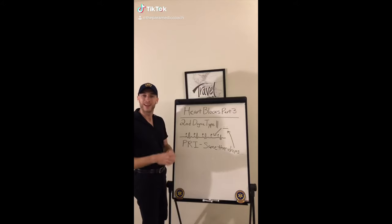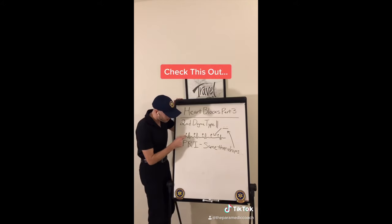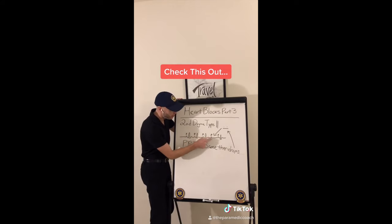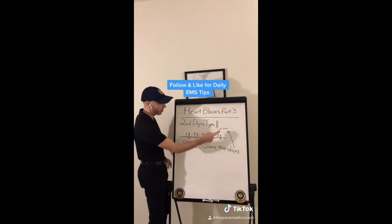Heart blocks, day three. Second degree type two. The PR interval is the same, the same PR, same PR — then it drops a QRS. You're going along, looks good, looks good, and then suddenly it drops.